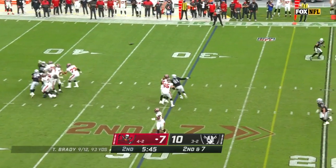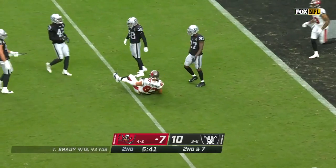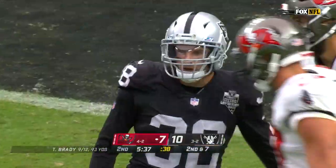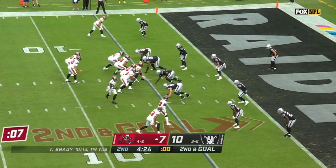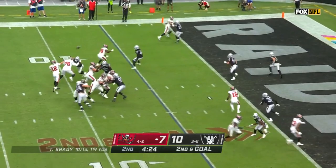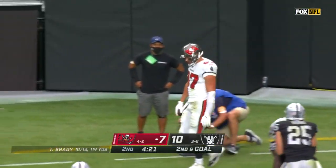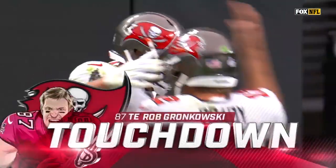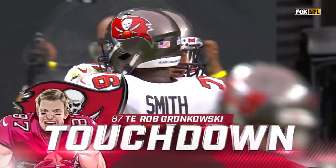Brady off the fake, pass time, throws for Gronkowski, and he's got it inside the five yard line. Jeff Heath put a shoulder into him but Gronkowski secures it. Red zone chance, looking for Gronk, and he's got it for a touchdown. Back to back weeks, Rob Gronkowski finding the end zone, and the Bucs have taken the lead.